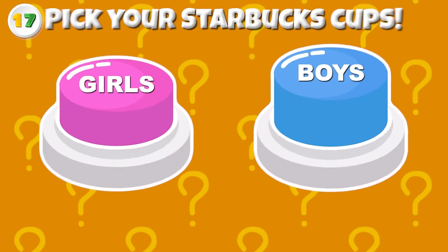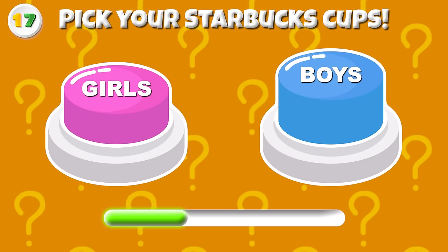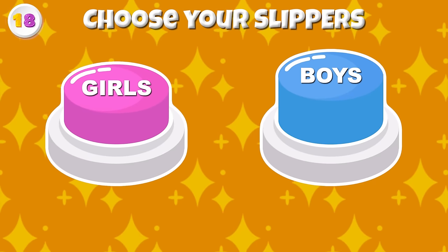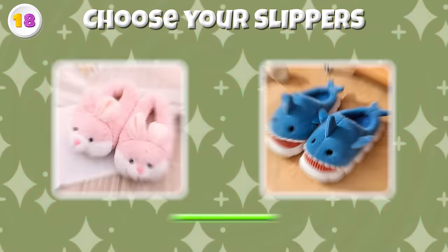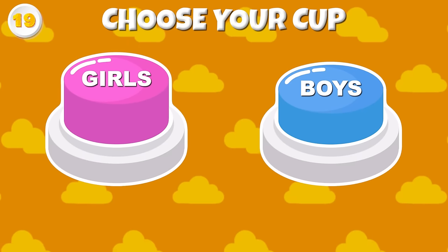Round 17 — Pick your Starbucks cup! A pretty pink cup for girls and a masculine black one for boys! Round 18 — Can you choose your slippers side? You will want to wear them at home! Round 19 — Choose your cup!